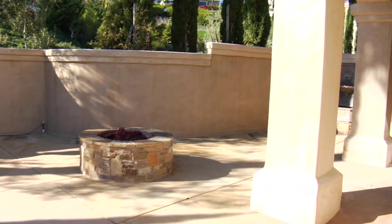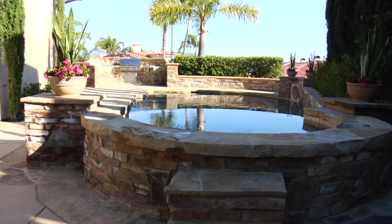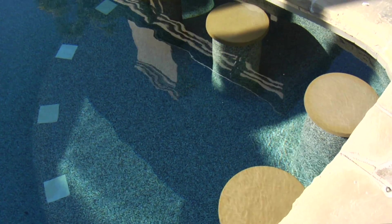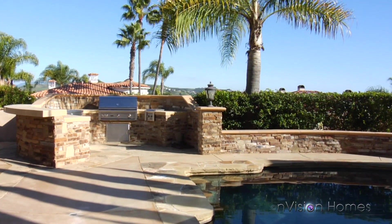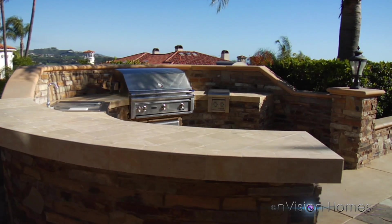A gas fire pit with a nearby tranquil fountain sits next to the new Pebble Tec saltwater pool, top-of-the-line spa, and a convenient swim-up pool bar. Cascading water features with spouted wall fountains complement the numerous entertainment-friendly patio areas, perfect for enjoying the magnificent weather.